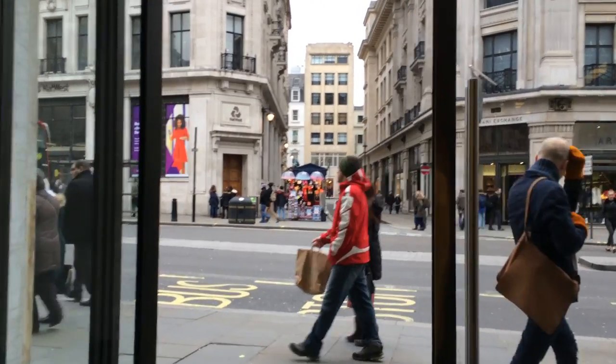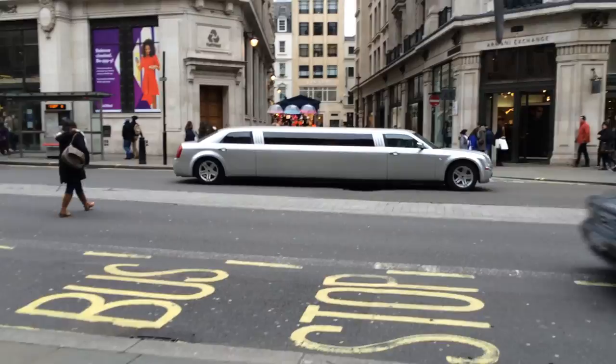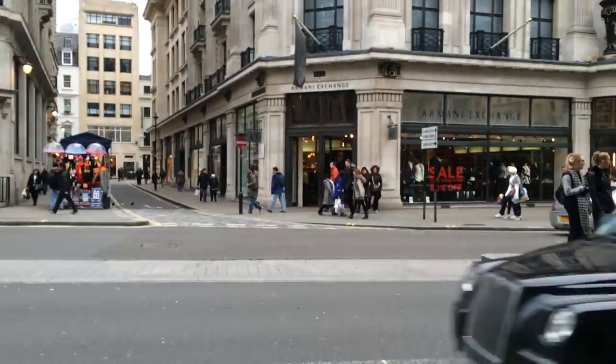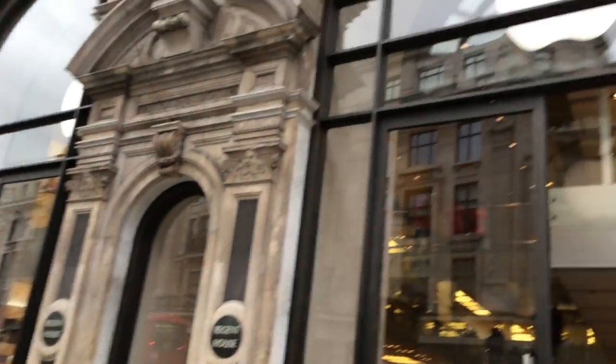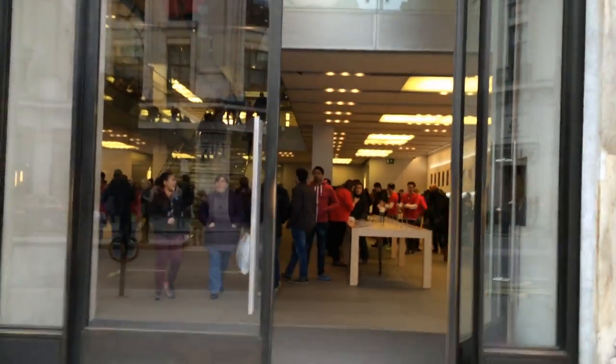Okay, that's that taken care of. I need to go and meet someone down near Piccadilly, so I'm going to grab a tube from Oxford Circus here down to Green Park, then maybe find somewhere to grab a coffee and unbox and take a look at my new iPod Nano.